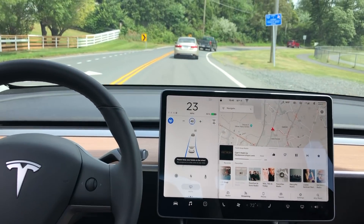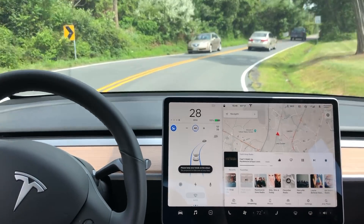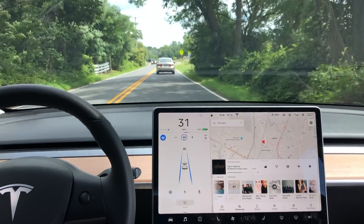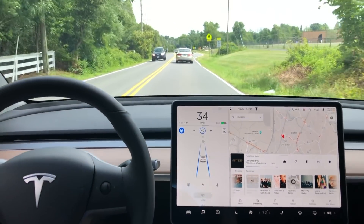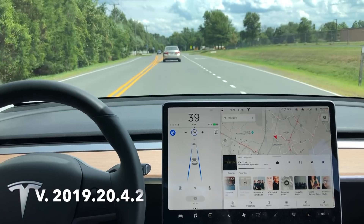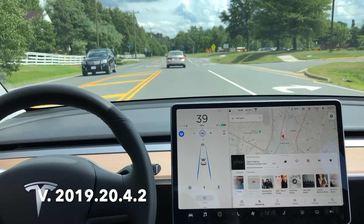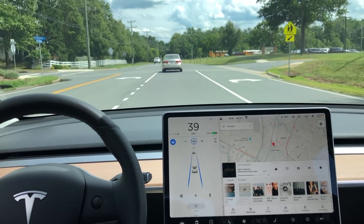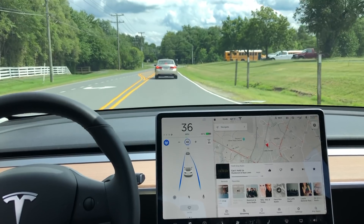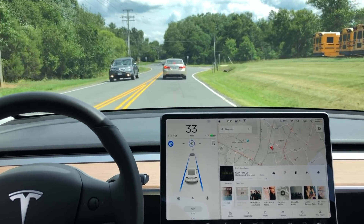Hey, what's going on YouTube? Will here from All Electric, back again with another video for you guys. I wanted to discuss the newest software update that I got, which is 2019.20.4.2. This is the newest software update. Check out my software update video — you guys will be real excited. You get Beach Buggy in this update, and I also think there are some improvements with the autopilot system that you guys might not have noticed. I want to go over those in that video.